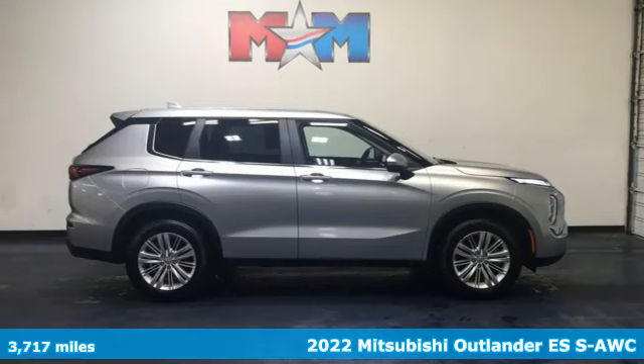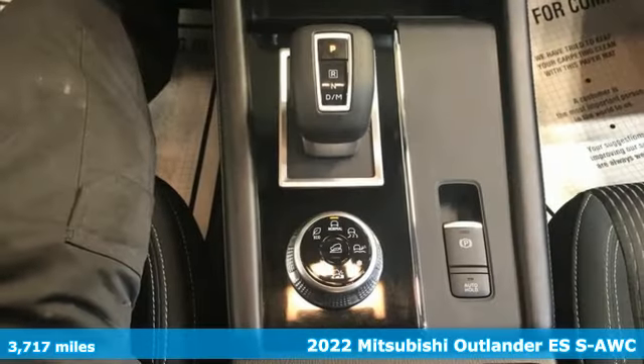It's a 2022 Mitsubishi Outlander. Mitsubishi, pursue your passion.